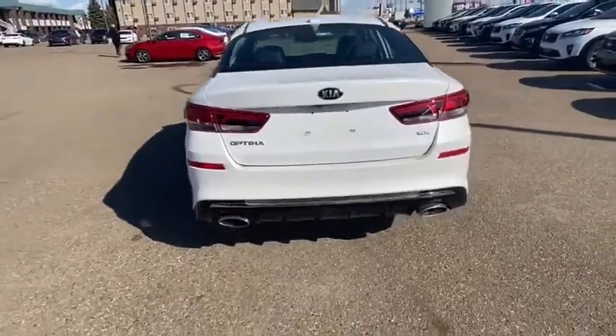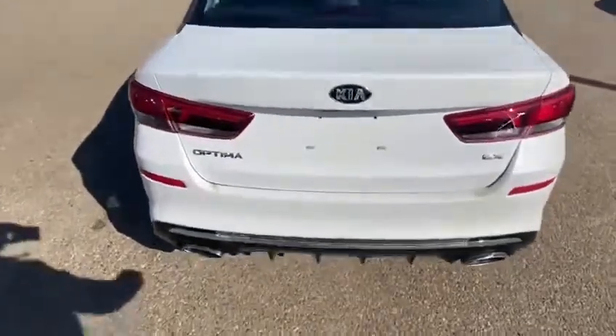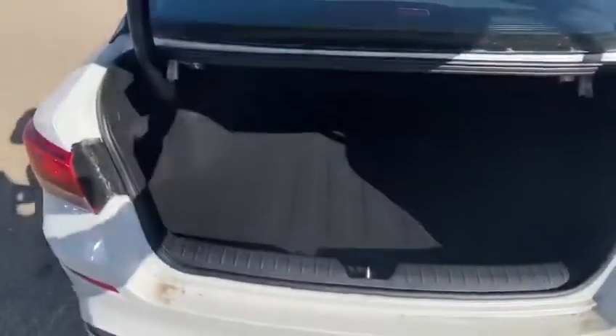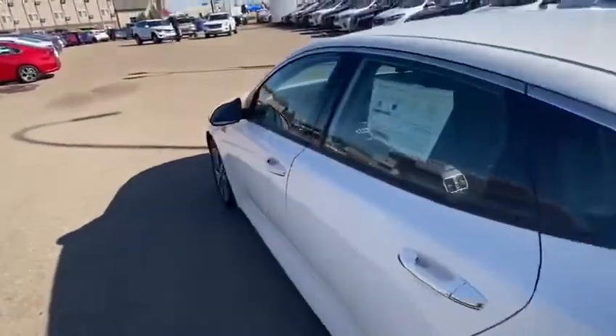Moving to the back, you can see the twin exhaust and the LED taillights. Let's have a quick look in the trunk here — boom, absolutely fantastic space in there. Get you ready for golf season.